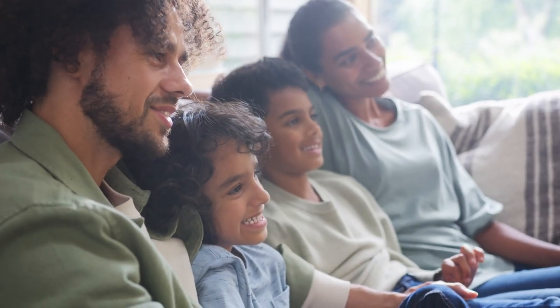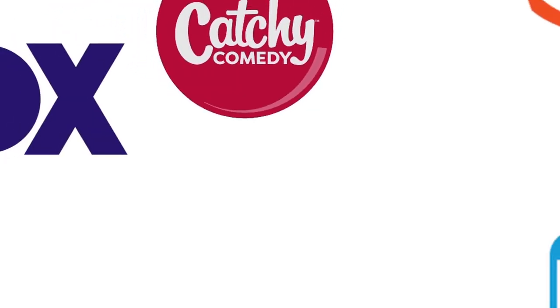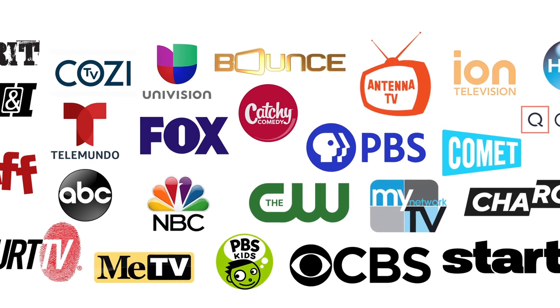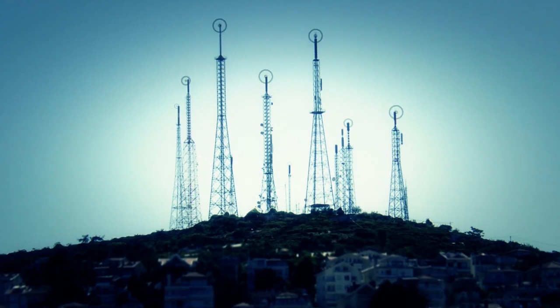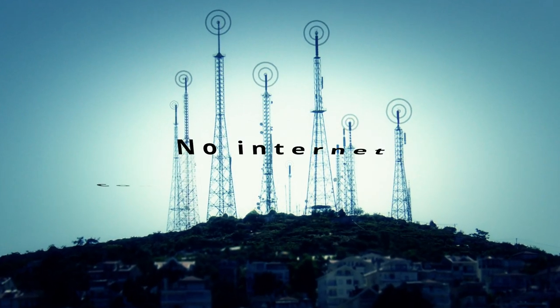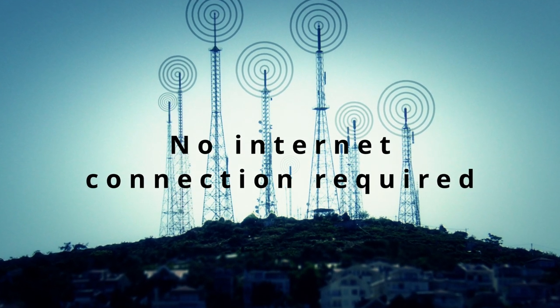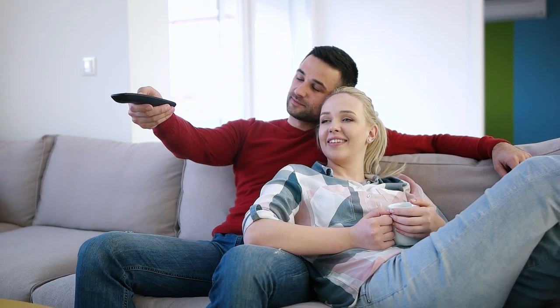Enjoy watching free broadcast TV channels from networks like ABC, CBS, Fox, NBC, PBS, The CW, MeTV, ION, and more — all broadcast to you straight from the source, with no internet connection required, for our next generation of indoor TV antennas.